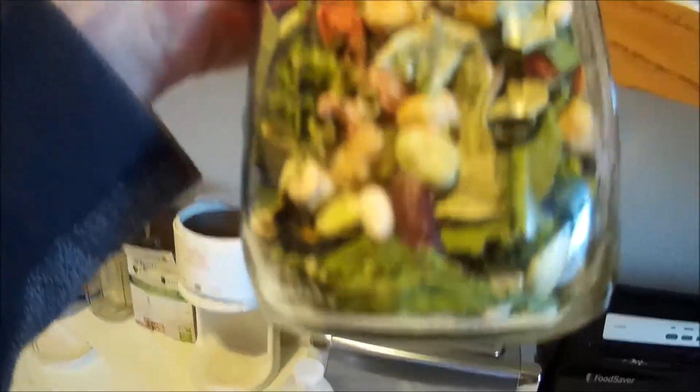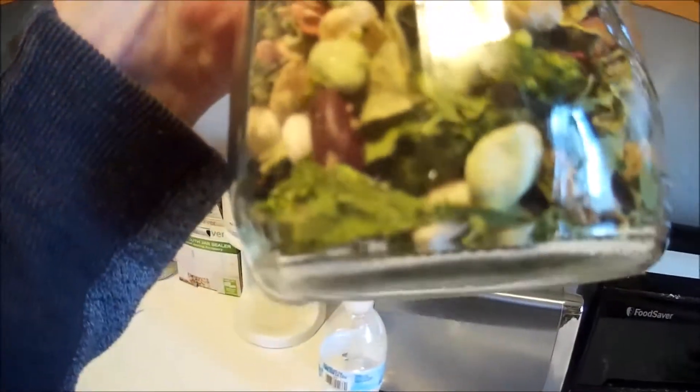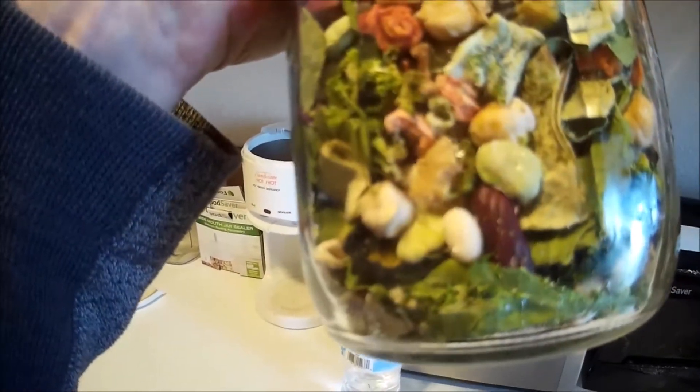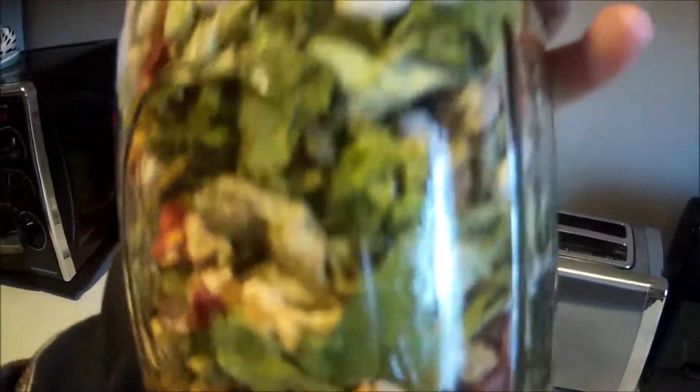I took some frozen vegetables and dehydrated them and threw some spinach in there. So this is nothing but beans and vegetables — spinach, broccoli, cauliflower, peas, all kinds of stuff.